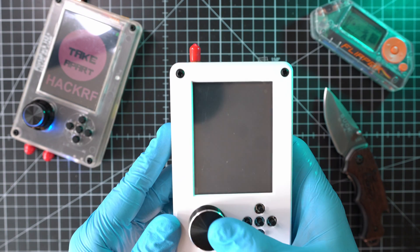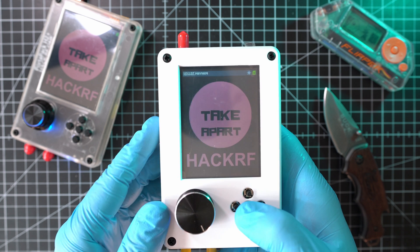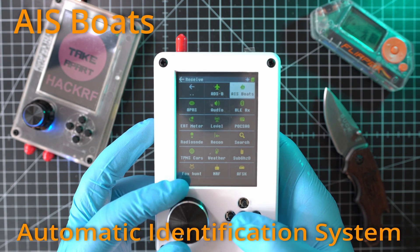Welcome back to Take A Part and to another video from HackRF Portapack H2 Plus Apps Series. Today, we're gonna look at the Receive and AIS Boats App.